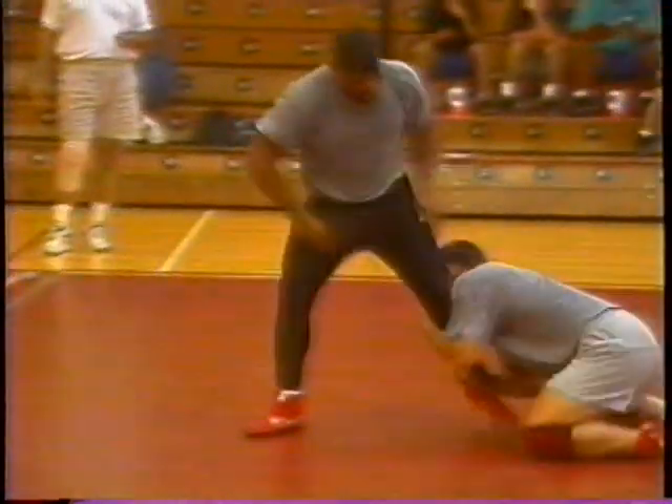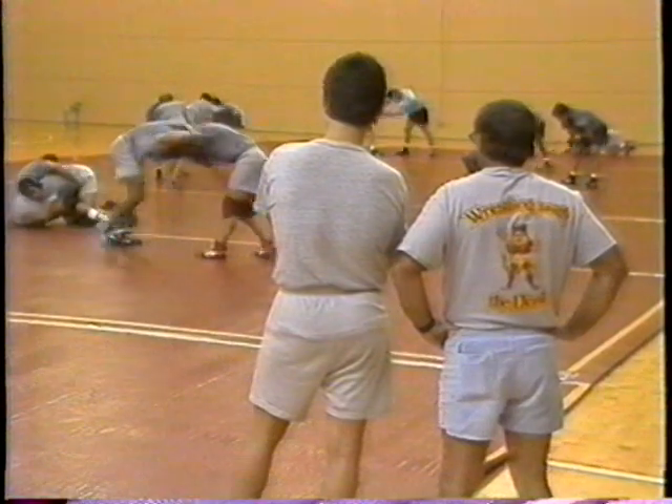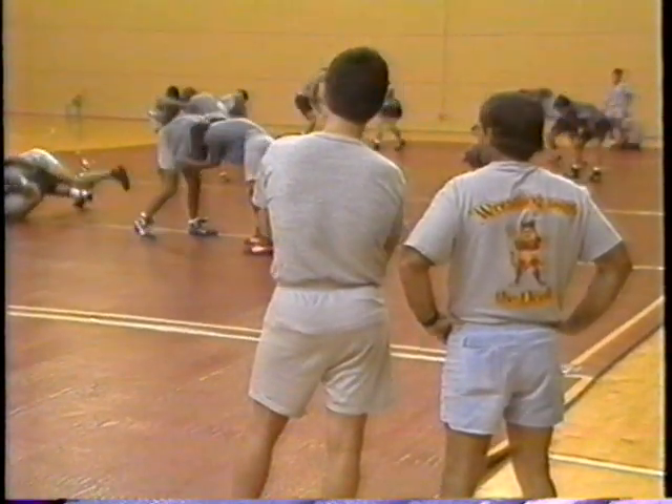As for his expectations this year, Smith points toward a conference title while keeping an eye on grander goals. The Pac-10 should be competitive — Oregon State has come on strong the last couple of years and won it last year, so they should be the preseason favorites. But we're right behind them, and I feel like we'll establish ourselves as we get through the year. The conference is a good test, but we will always keep our eyes on the national championship. Sun Devil wrestling matches begin in November, and we wish Coach Smith all the best.